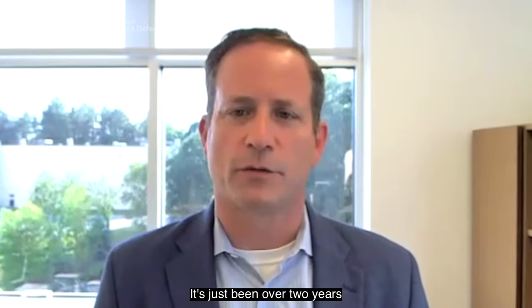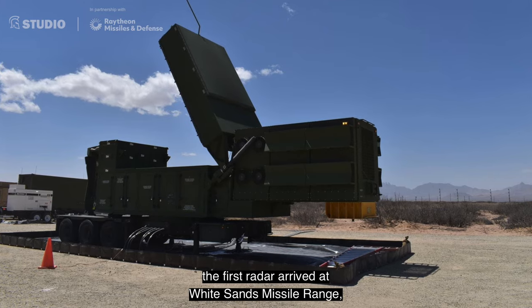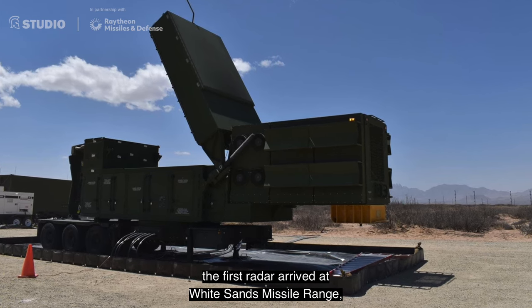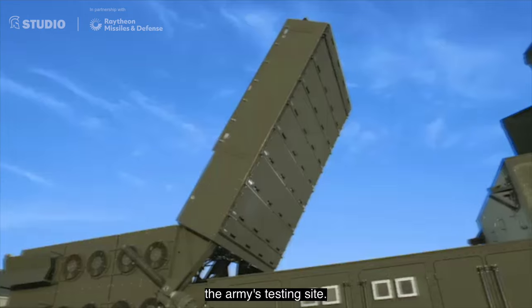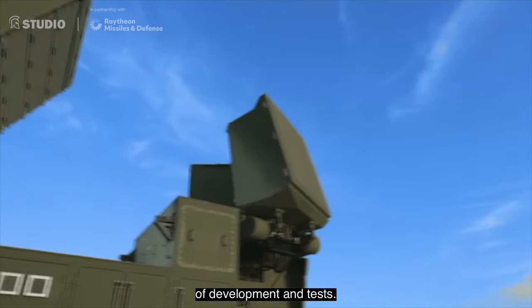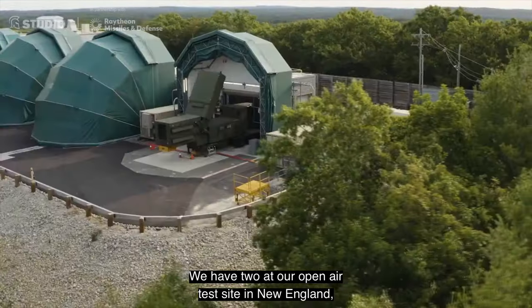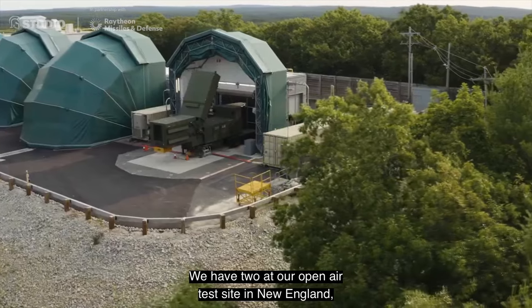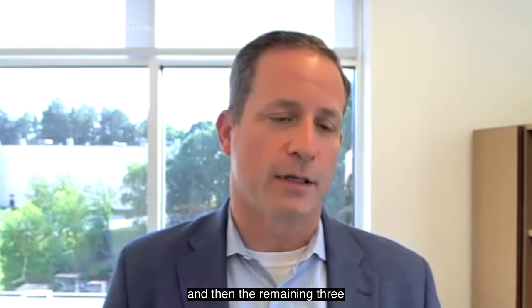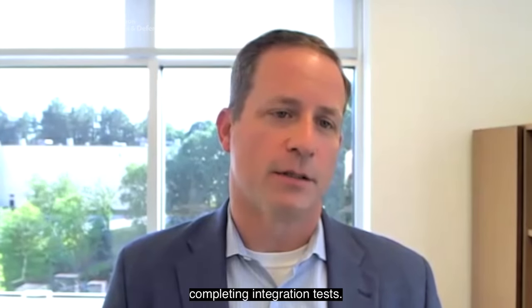It's just been over two years since the contract award, and in April of this year, the first radar arrived at White Sands Missile Range, the Army's testing site. Five other radars are advancing through various stages of development and test. We have two at our open-air test site in New England, and the remaining three are in our Andover factory completing integration test.